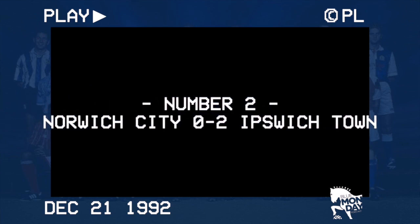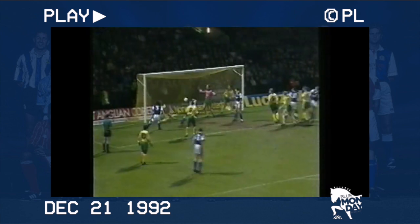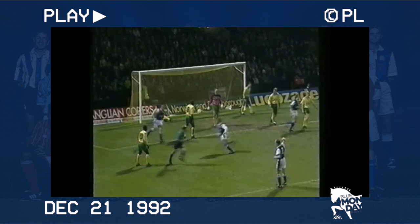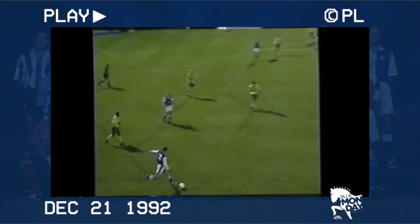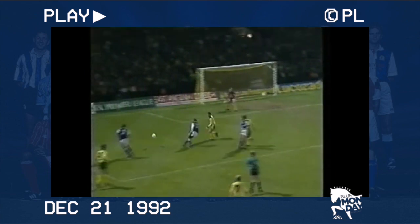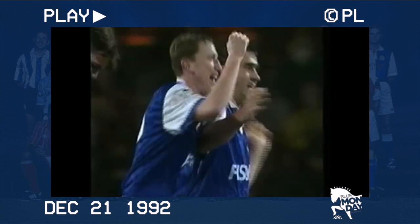Number 2: Norwich 0, Ipswich 2. A repeat of the same scoreline from the last league meeting at Carrow Road. Chris Kiwomia yet again does the damage from a set piece, with Neil Thompson as the provider. The Town left back is on hand to dispatch a late chance to give the Blues fans the local bragging rights. The Canaries were top of the league at Christmas, though this was the second defeat in a row for the Norfolk side, who would stutter during the second half of their campaign but still go on to finish third — a final win in the East Anglian Derby.